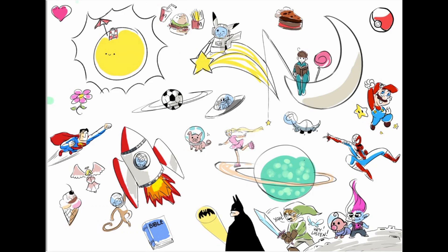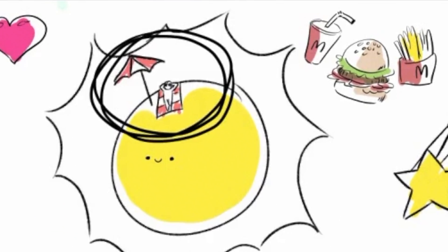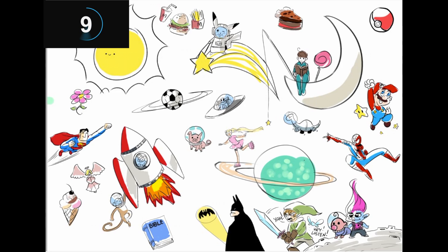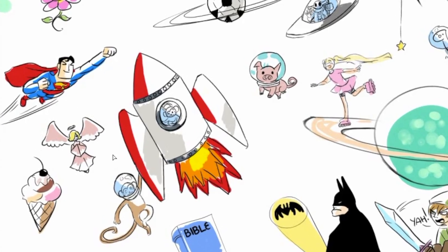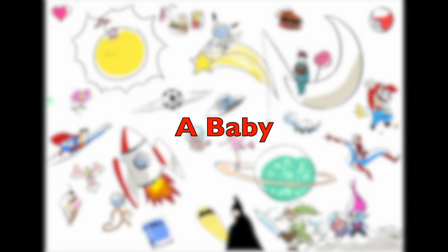Okay, so we're gonna do three more. Ready? Ready! I spy with my little eye — someone who is sunbathing. And I spy with my little eye — an angel. There she is. And the last one — okay, the last one is gonna be the hardest one. I spy with my little eye — a baby.